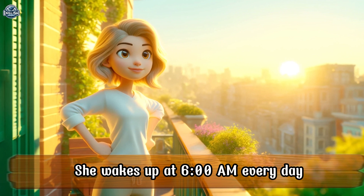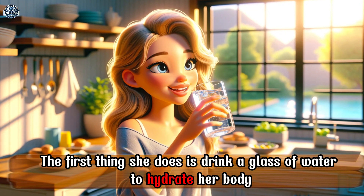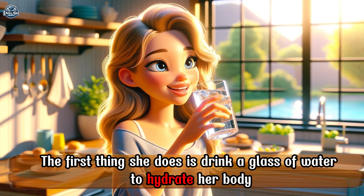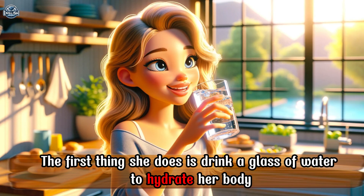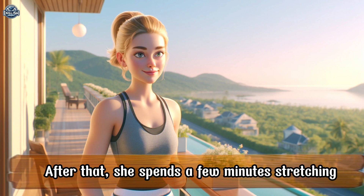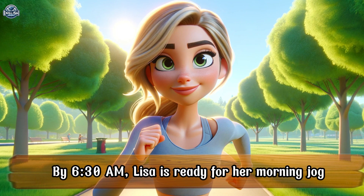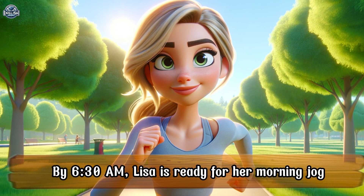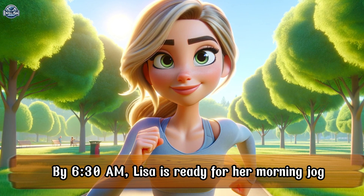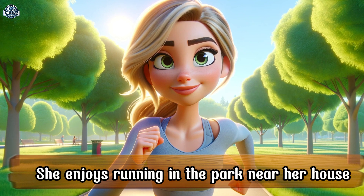She wakes up at 6 a.m. every day. The first thing she does is drink a glass of water to hydrate her body. After that, she spends a few minutes stretching and doing some light exercises to wake up her muscles. By 6:30 a.m., Lisa is ready for her morning jog. She enjoys running in the park near her house.